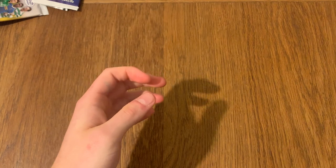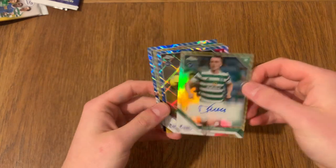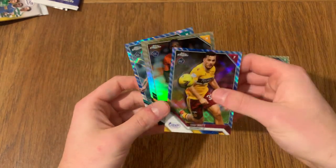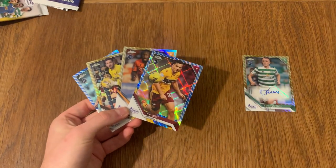But yeah, guys, it has been a good one. We managed to get some really cool numbers, we managed to get the autograph David Turnbull rookie card. You know what, I will take that. But for now, this is going to be it. Thank you so much for watching the video, see you in the next one, goodbye.